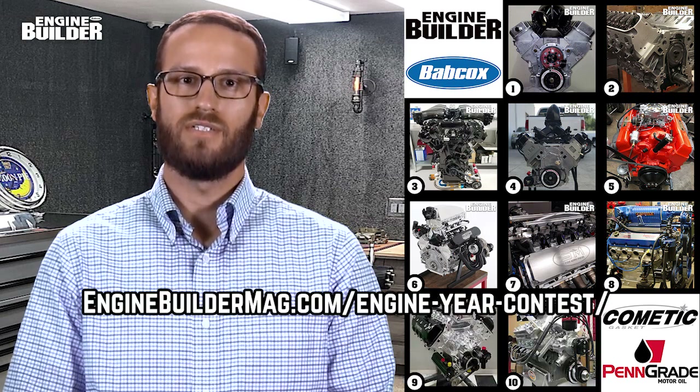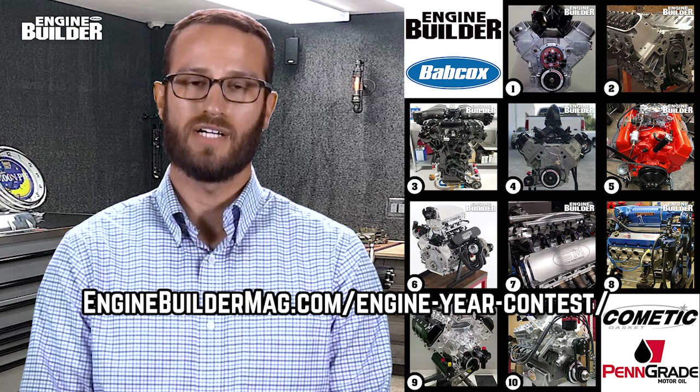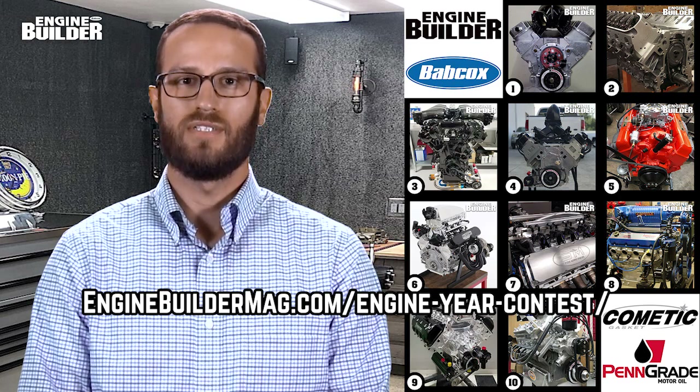But wait, there's more. We are currently running our Engine of the Year 2018 contest, which features 10 of the best engines from the past year. Go to the web address shown here to vote for your favorite. And who knows, you could even come away with $100 cash just for clicking on a button and voting for an engine. Well, thanks for sticking around. I'll see you all next time.